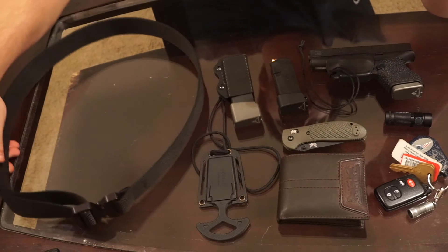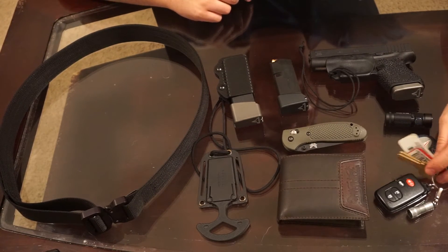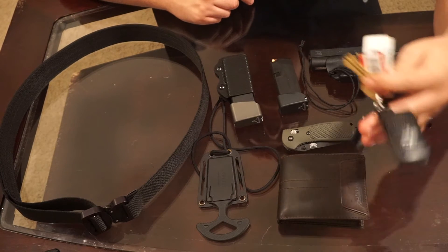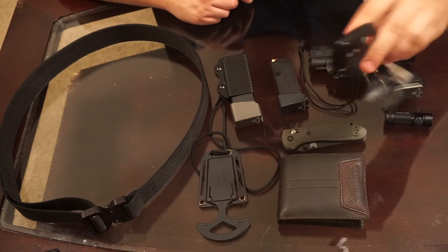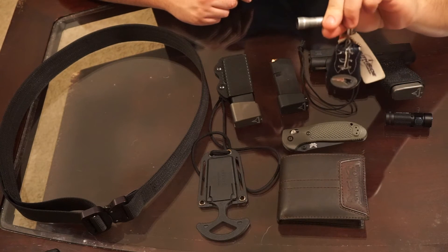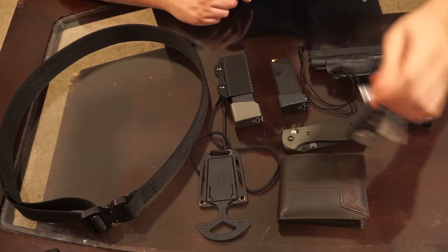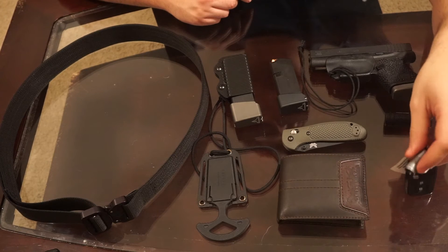Let's get the least cool stuff first. My keys — car keys, nothing special; work keys; house key. I've got a little nano flashlight, a Streamlight nano, that hardly ever works. Kind of get to the door, put the key in the door — that's about all I use it for if I ever do.